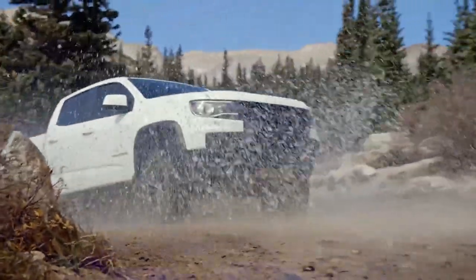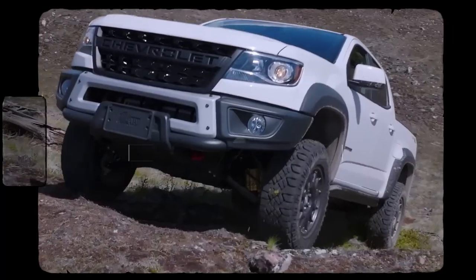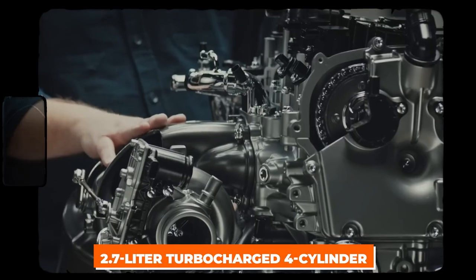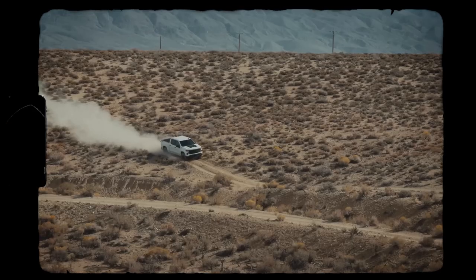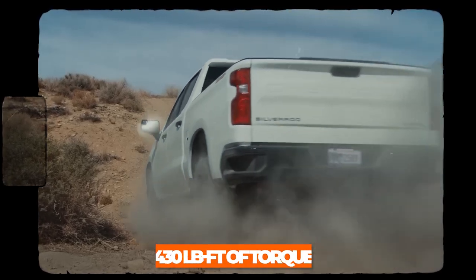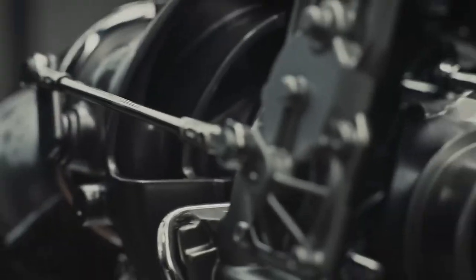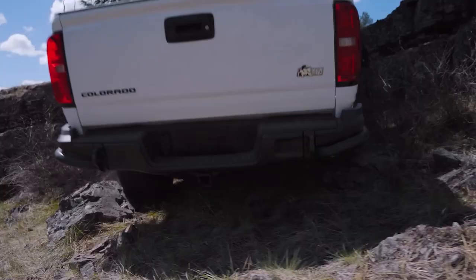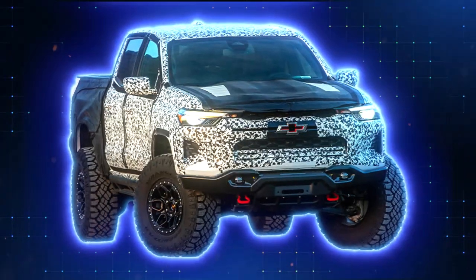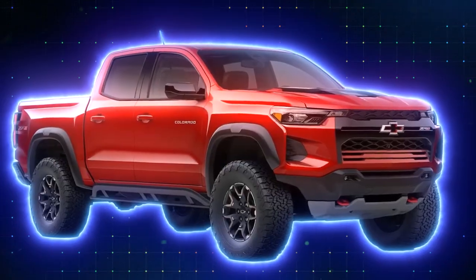Buckle up for number four: turbo power on tap. Let's dive into the heart of the beast — the ZR2 Bison's powerhouse. Chevy's 2.7-liter turbocharged four-cylinder roars to life, delivering a jaw-dropping 310 horsepower and an earth-shaking 430 pound-feet of torque through an eight-speed automatic. This dynamite engine doesn't hold back. It unleashes plenty of grunt for tackling off-road terrains and ignites a sporty on-road driving feel that'll leave you grinning from ear to ear.